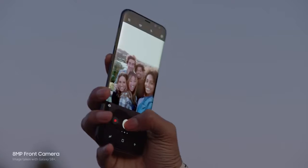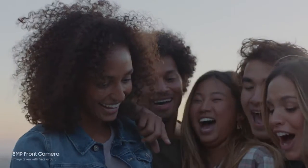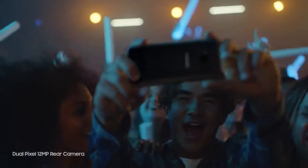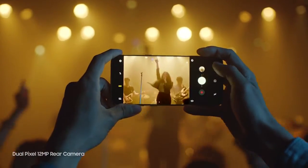The camera is even better. It always focuses on your face, so you get perfect selfies every time. It also takes sharp, beautiful pictures in low light. And now it's even easier to zoom in.